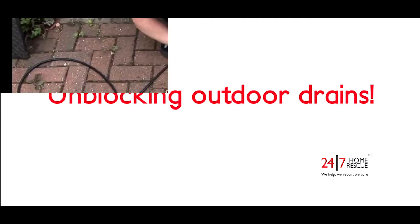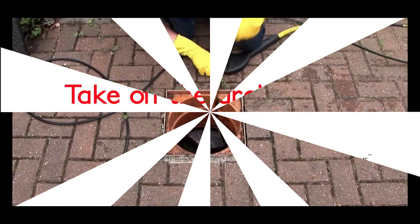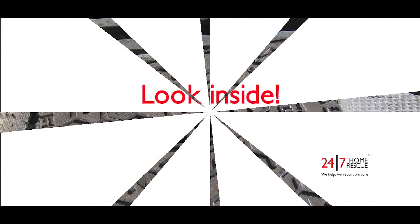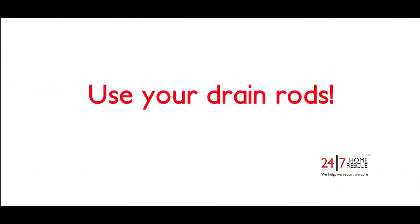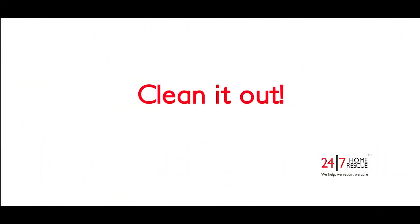Unblocking outdoor drains. You'll need a set of drain rods, appropriate protective clothing, and perhaps a peg for your nose. Take off the drain cover and look inside. Use your drain rods, then clean it out.